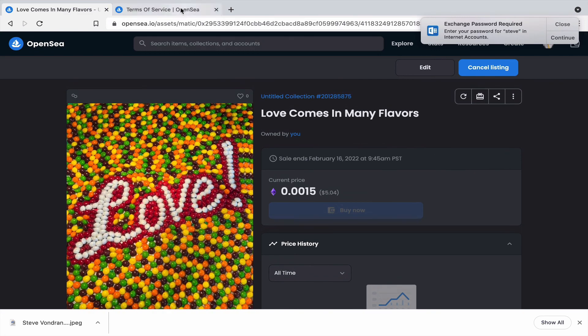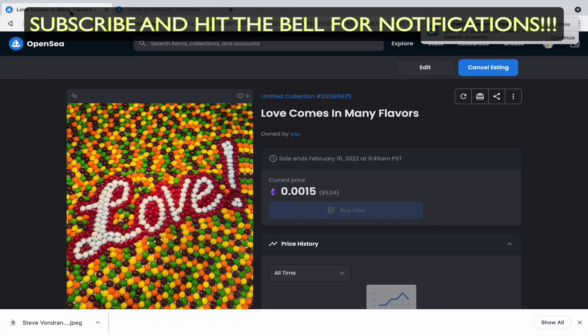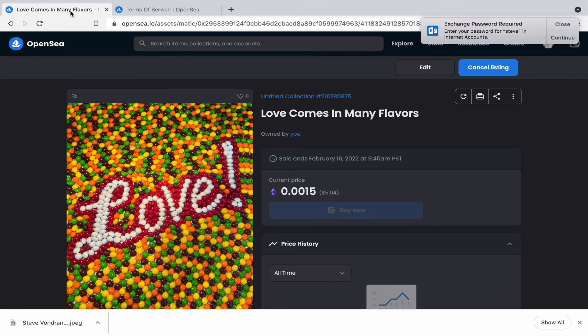Have a great day — I hope this has been helpful. If you like the video, feel free to share it on your social media networks. This is not legal advice, just general legal information, and not investment advice. Talk to you soon.